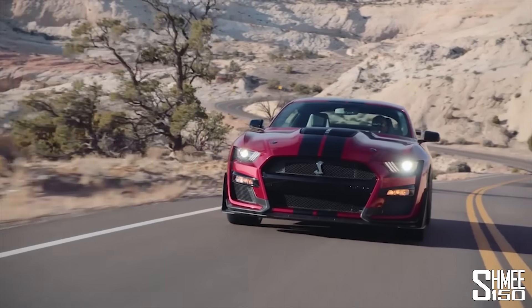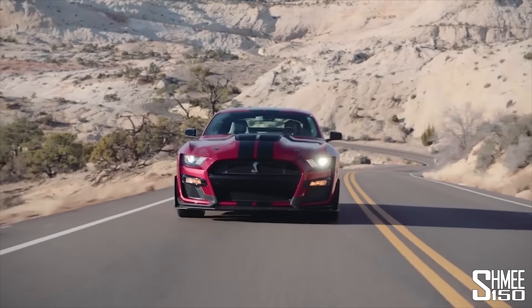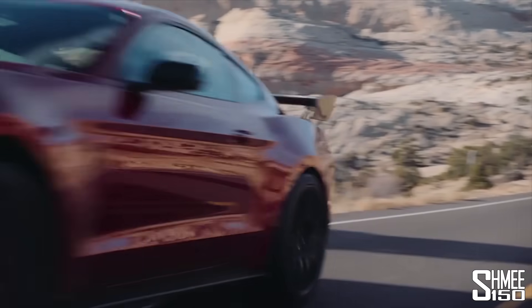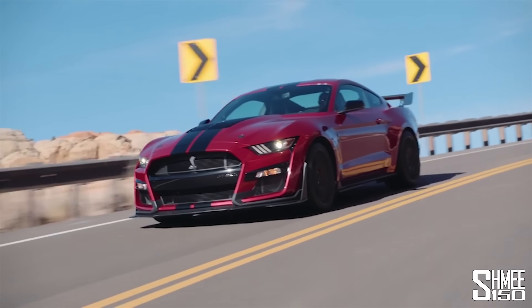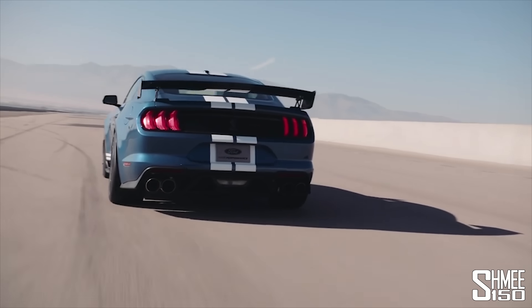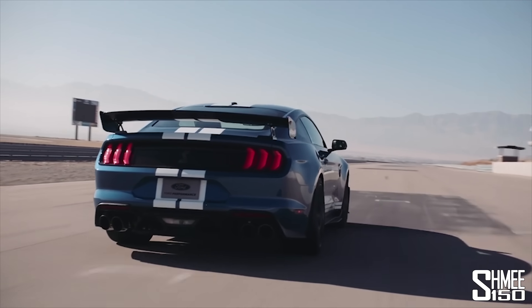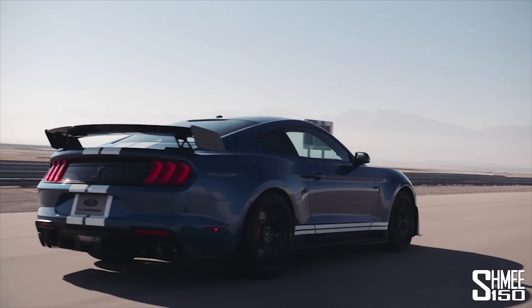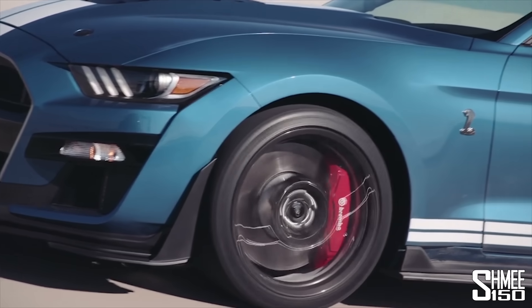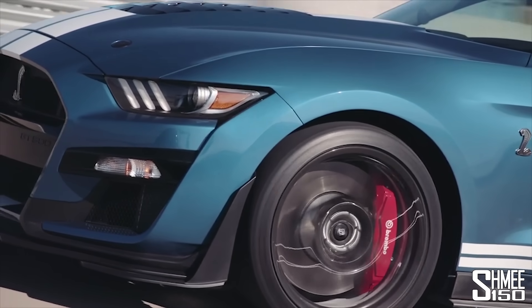The GT500 slots in at the top of the Mustang range, above the GT350 and the GT350R, which is still on sale. But the GT500 has this 5.2 litre supercharged V8. And if you look at it, it is mean, it's aggressive, it's set for purpose, and it's clearly going to be at home on the racetrack. It takes some of the features that were introduced for the Mustang GT4, the full race car.